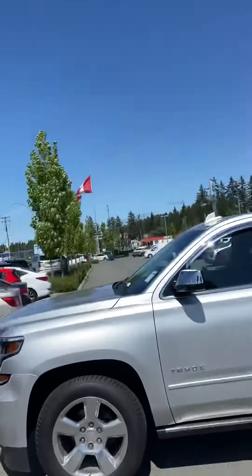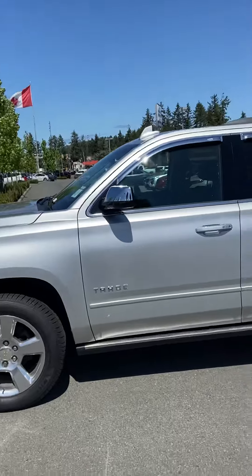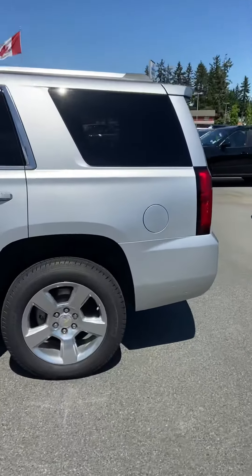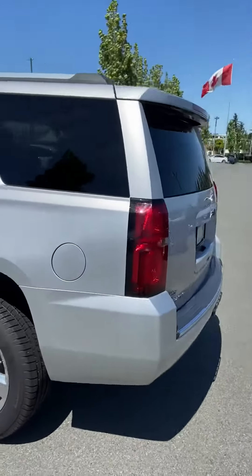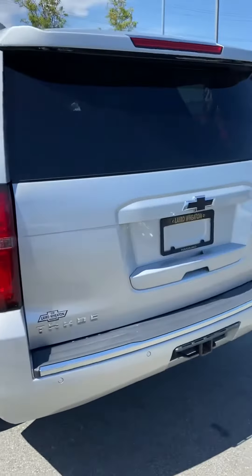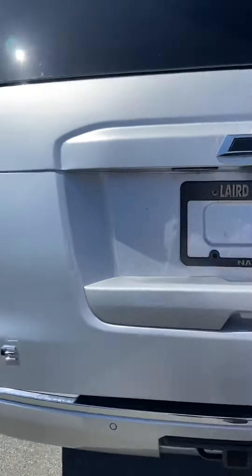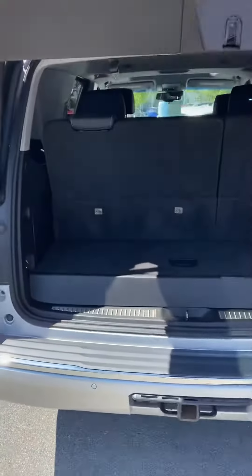Hi Sabreen, so we have your 2017 Tahoe Premier. This thing's in excellent shape, very low mileage for the year. This vehicle has a third row back seats and power liftgate, as you can see.